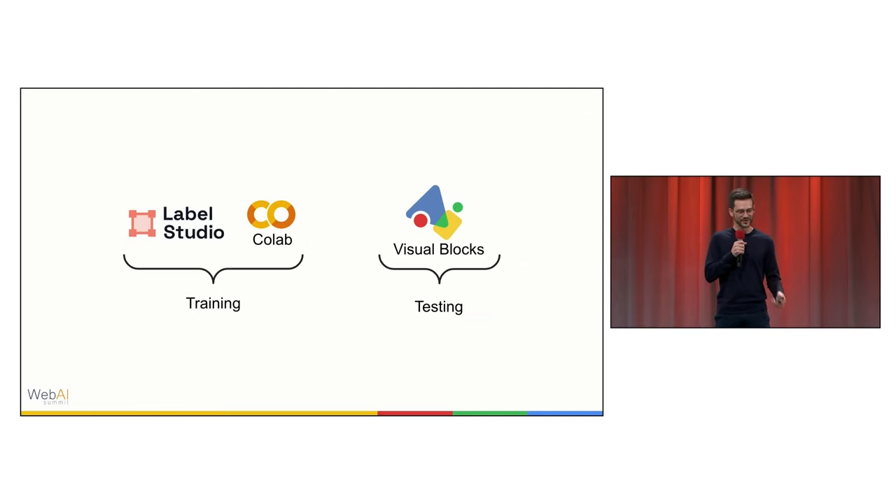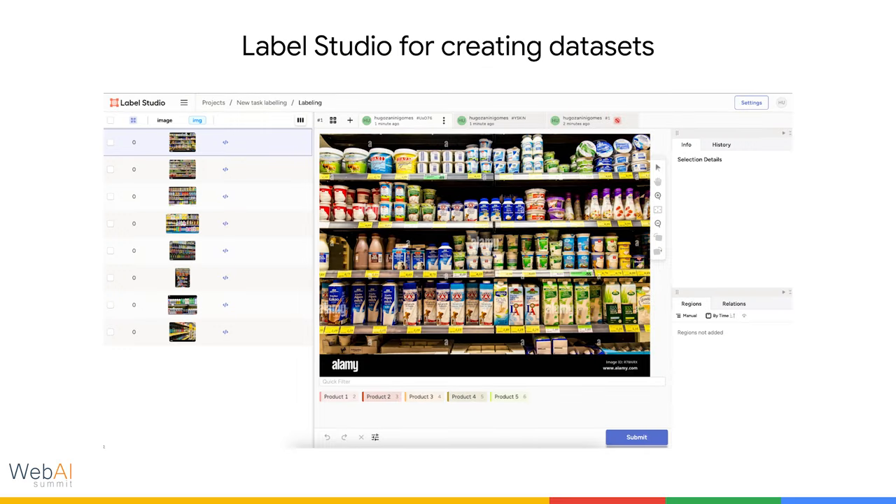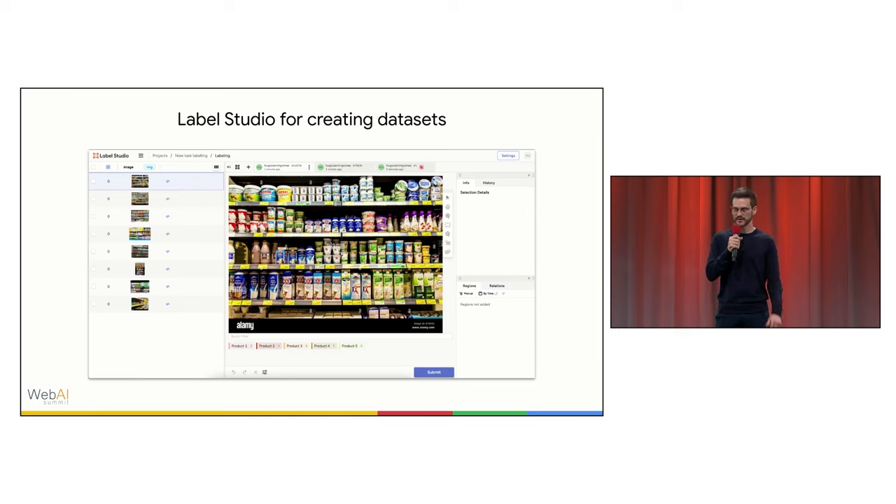We combined three tools to ease the training and testing pipelines for regional managers: Label Studio, Colab, and Visual Blocks. We hosted an internal version of Label Studio where regional managers could upload photos taken by merchandisers during the day, create their own classes, build datasets, and label products in the tool. Since the solution was hosted internally, they could label products in their spare time or collaborate with other regional managers.